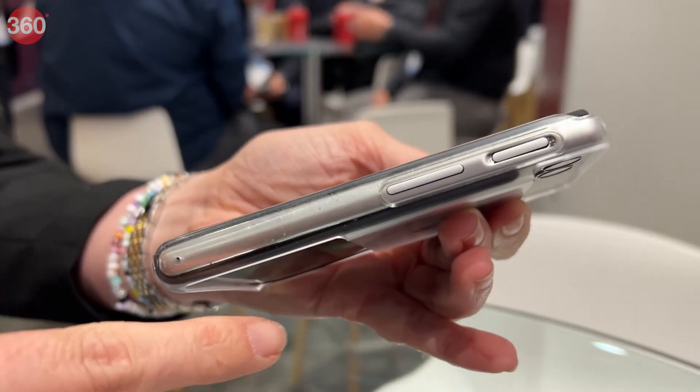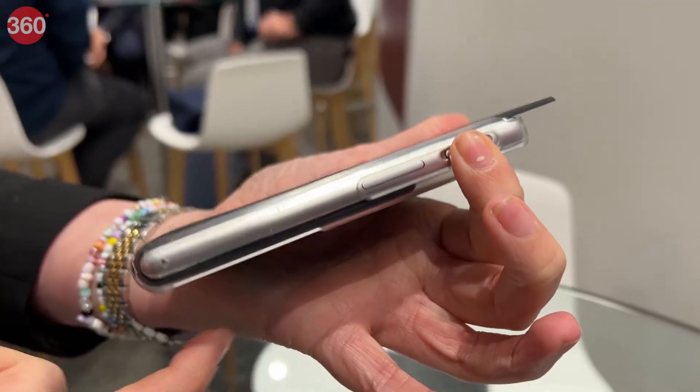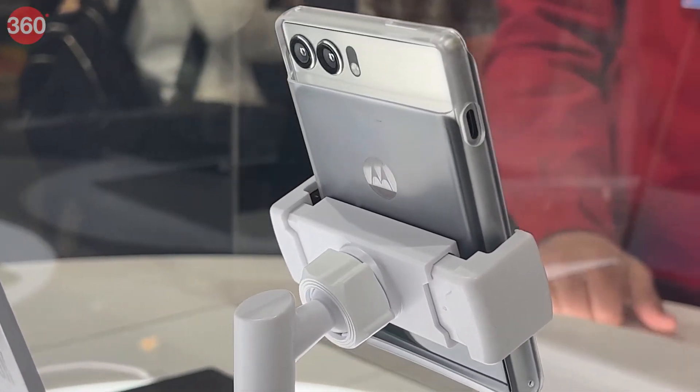The SIM slot, microphone, power key, and volume buttons are present on the right side of the smartphone, and the USB Type-C charging port is present on the left side.